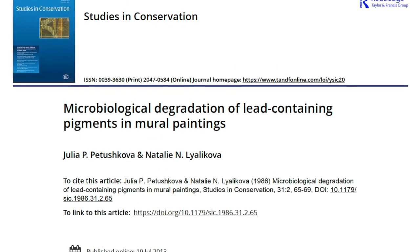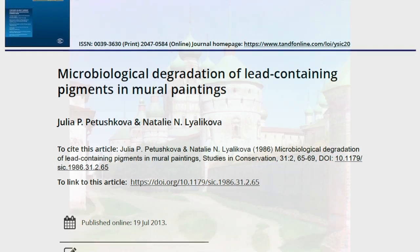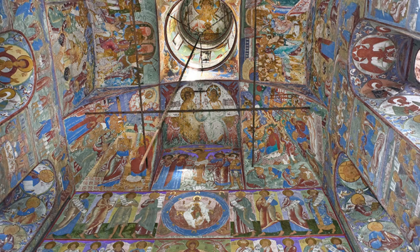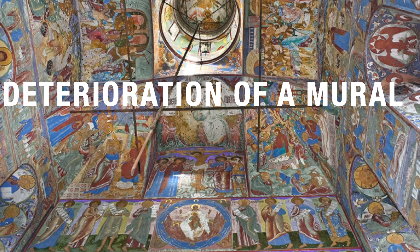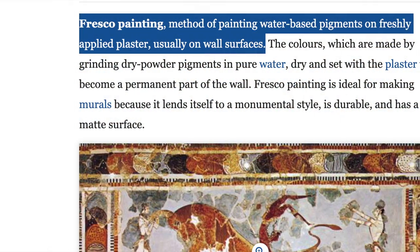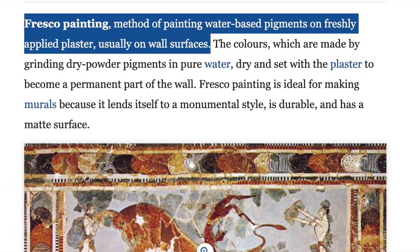In a study conducted on the microbiological degradation of lead-containing pigments in mural paintings, Julia and Natalie seek to investigate why deterioration in the color had occurred in Church of St. John the Divine and Rastau in the Great Yaroslav region. An important finding was the establishment of a relationship between the deterioration of a mural and the development of microorganisms. A painting technique known as fresco — a method of painting water-based pigments on freshly applied plaster, usually on wall surfaces — was found to increase bacteria. Bacteria developing on frescos are capable of directly attacking the pigments and the paintings.